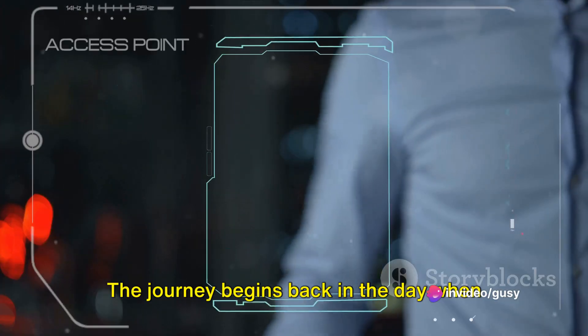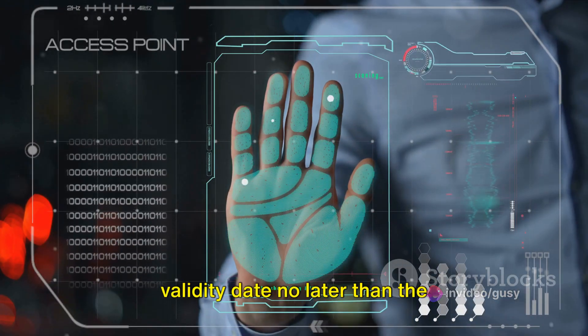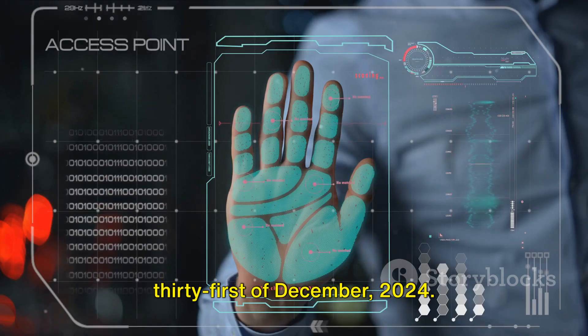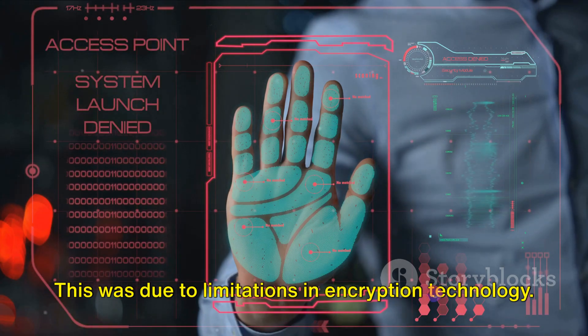The journey begins back in the day when the European Union required BRPs to have a validity date no later than the 31st of December 2024. This was due to limitations in encryption technology.